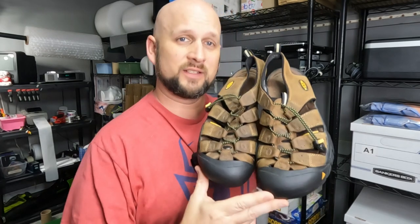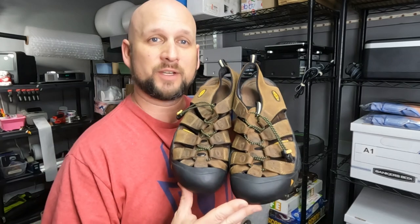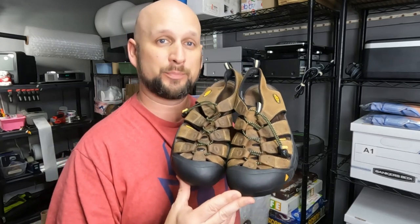I do have a habit of picking up Keen sandals when they're in great condition. These leather ones took a little bit longer than I wanted to sell, and I had to take a best offer in order to get them gone. I paid $8 and I listed them for $30, but they sold on a best offer of $24.50 plus shipping.